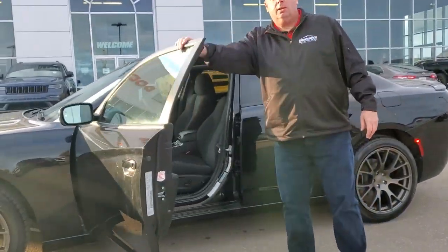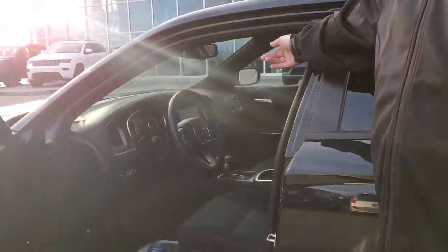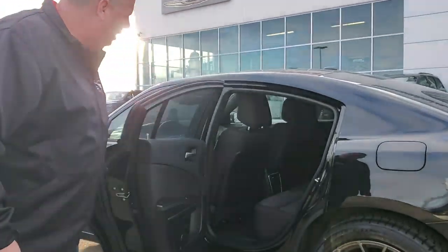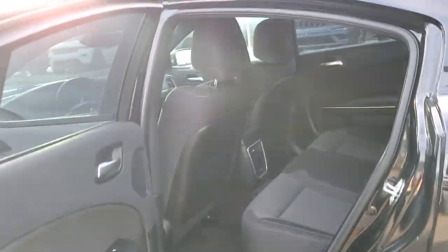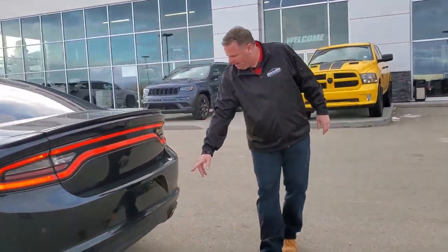Inside: cloth, heated seats, touch screen display. 35,000 kilometers. On this side you can see the amazing shape this vehicle is in. Push button tool door, backup camera, backup assist.